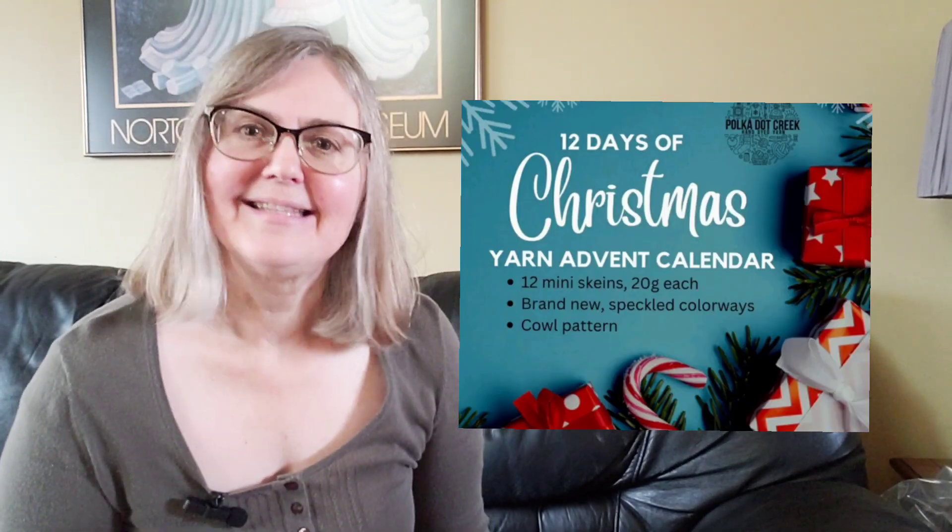This is the second installment of the prelude to my yarn advent, which is starting on December the 1st. Today I'm going to introduce you to a second advent calendar: Polka Dot Creek Yarn, the 12 Days of Christmas Minis. This company is based out of Alberta, Canada. They are hand dyers and I chose the speckled yarn option because I love a speckled yarn. It is a fingering weight yarn with 20 gram skeins and you get 12 of them, which you open throughout the month of December.